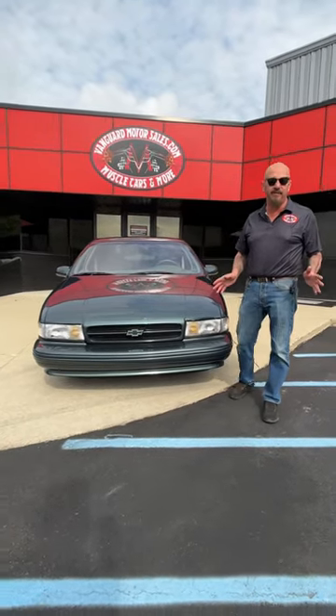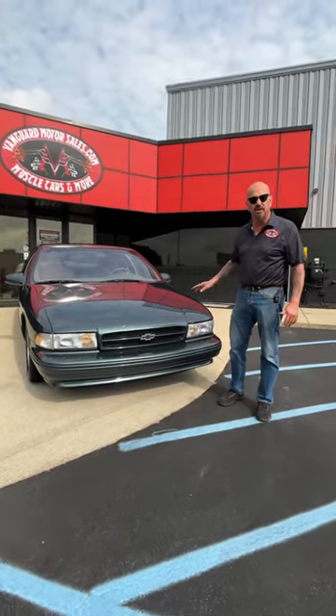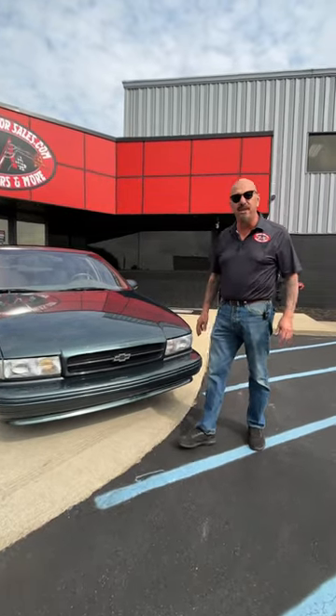Now we're getting ready to do our 15-minute video on this thing. We're gonna get it out and drive it. We're gonna do the interior. We're gonna show you the bottom. We're gonna show you under the hood. We're gonna show you everything you want to see.